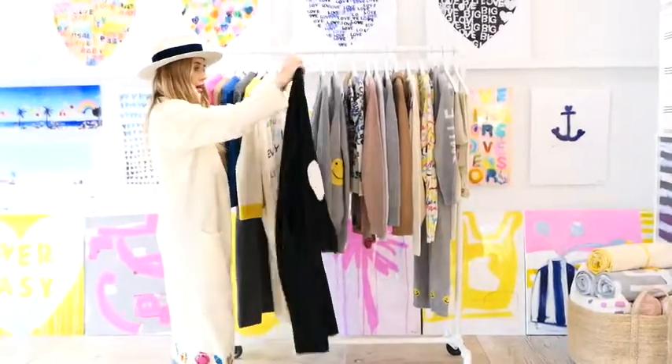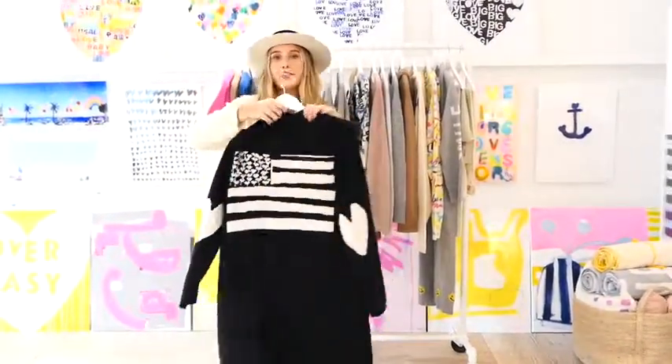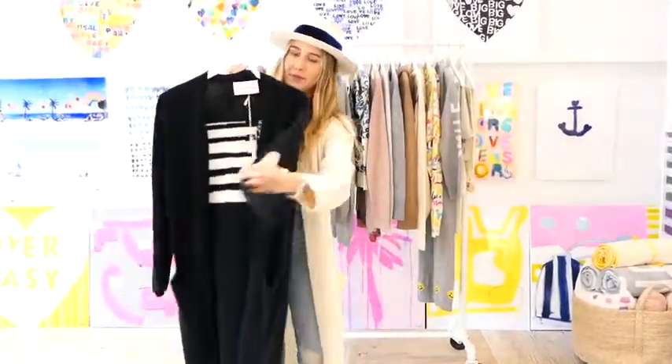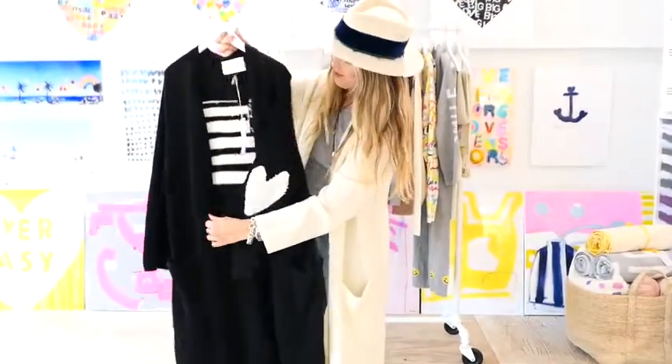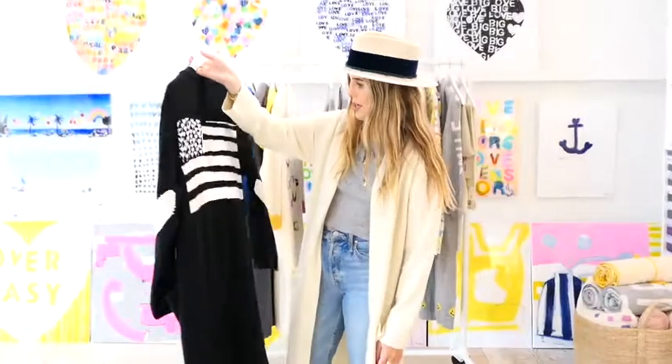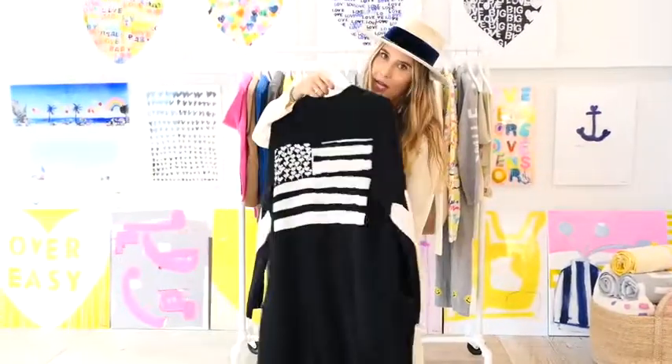Then we brought back our classic Love Has No Color duster. This has been such a big one for all of us right now, so we're going to keep this going as long as we can. And who doesn't need a classic black and white duster?